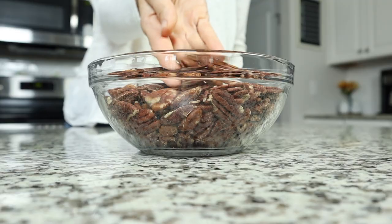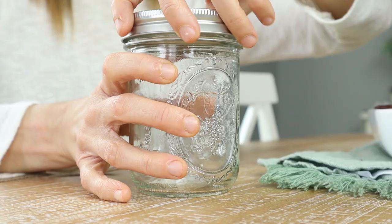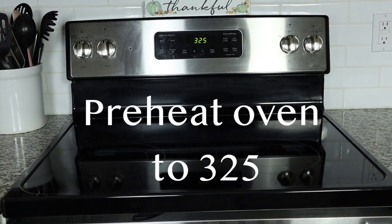We are going to start with our spiced pecans. These pecans look awesome and wonderful on a cheese board, but they are also delicious enough to put in a bowl and let them stand alone. You can also go ahead and get yourself some Mason jars, some cute little ribbon, and they make a wonderful gift. So if you guys are ready, let's get started.